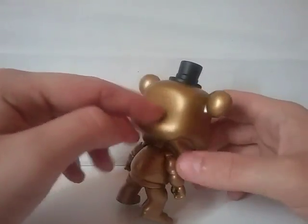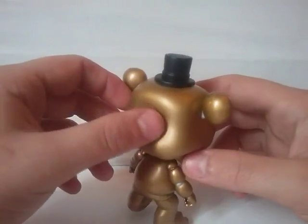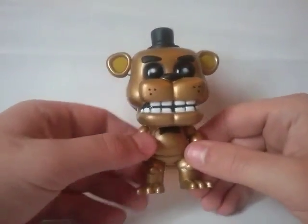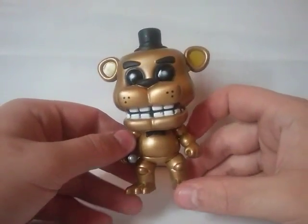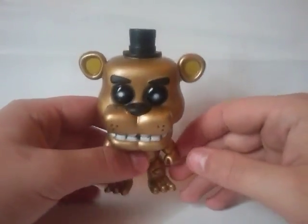On the back of his head, there's like a dent, and I'm not sure if that's just the way it's supposed to be. I don't think it was on the rest of the Freddy Pops. Either it's a flaw, or it's just the way they had the prototype — because this is actually kind of the Pop that came out before the rest of the Five Nights at Freddy's Pops.